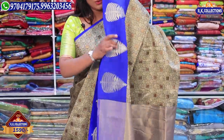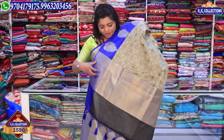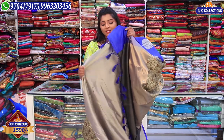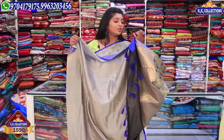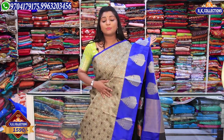We have a beautiful color palette in the blue color combination. We also have a golden color, a brown color palette, and a gray color option. We have a blue color combination with a colored gloss. The highest wholesale price is Rs. 1590 — available at RK Collections. It's a beautiful variety.